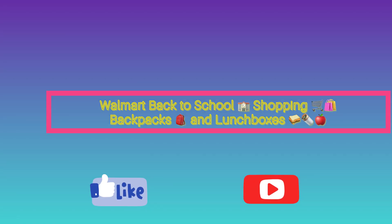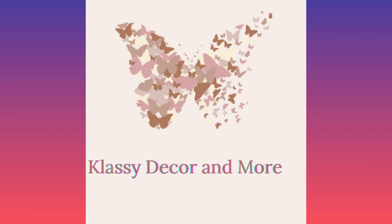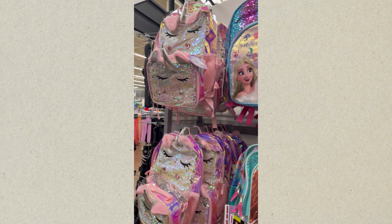Hello loves! Thank you for watching Classy Decor and More! Today I went to my local Walmart store to see all the new backpacks and lunch boxes Walmart was offering for this school year. The backpacks you will see in this video range from all age groups. The prices range from $14.92 to $34. Many of the backpacks you will see are from Disney movies or cartoons.